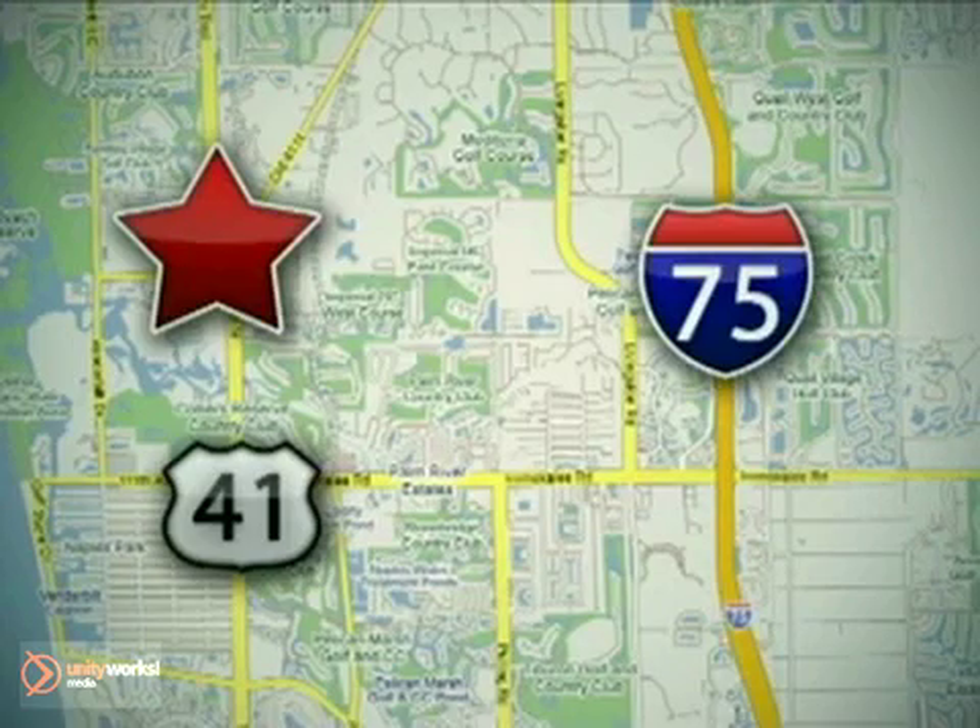Jermaine Lexus of Naples, 13491 North Tamiami Trail in Naples, Florida.